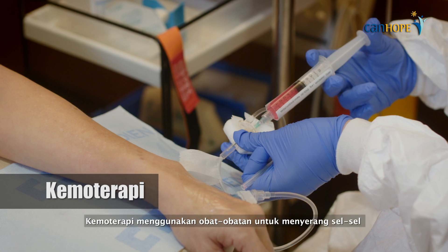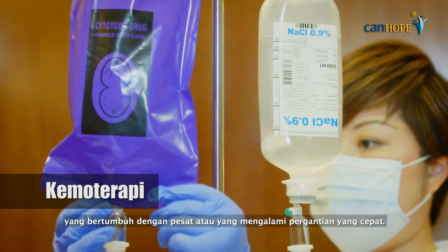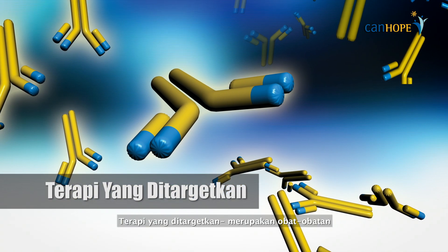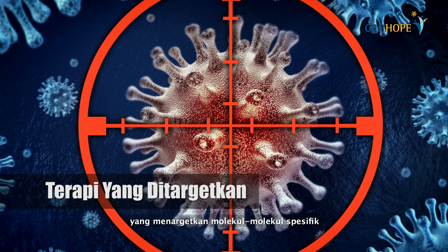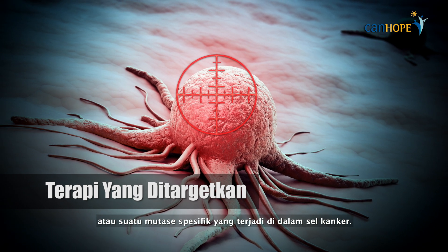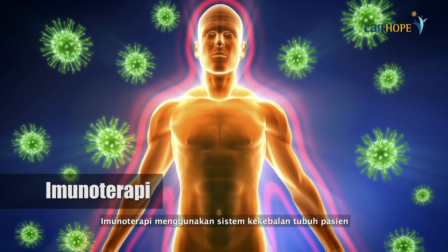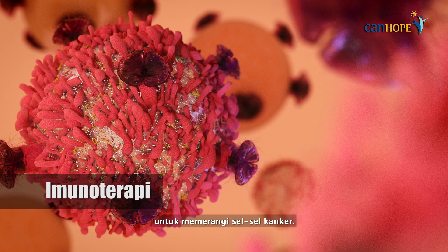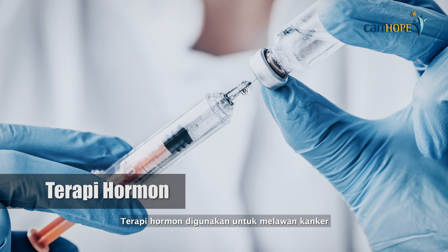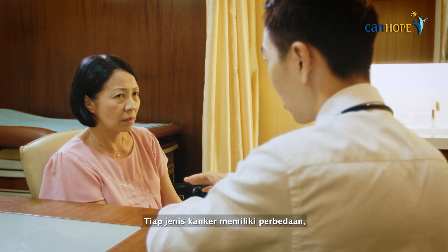Chemotherapy uses medication to attack cells which are rapidly growing or which have a fast turnover, including cancer cells. Targeted therapy is a medication which targets specific molecules on the outside of a cancer cell or a specific mutation inside a cancer cell. Immunotherapy uses the patient's immune system to fight cancer cells. Hormone therapy is used against cancers whose growth is stimulated by hormones.